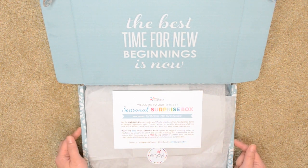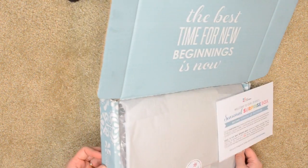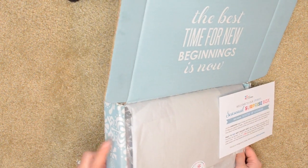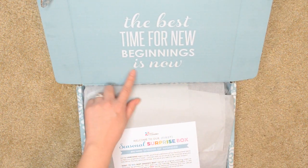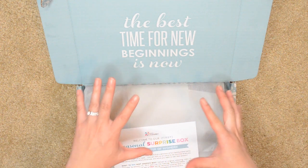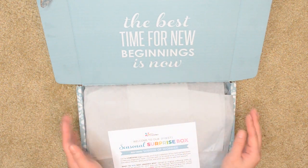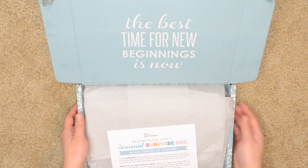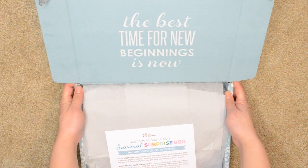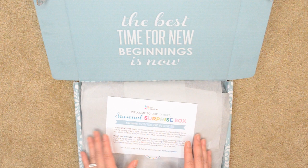So it came in this box. This box is supposedly reversible. The back cover is just a regular Erin Condren print on this light blue box and it says "the best time for new beginnings is now." You could essentially flip this inside out and use it to store things or give someone a gift. My box is actually a little bit bent and squished, so I don't know how well that's going to turn out.